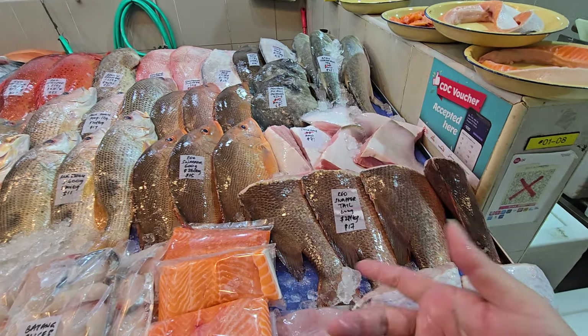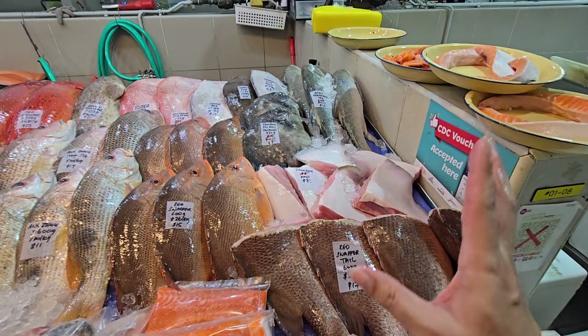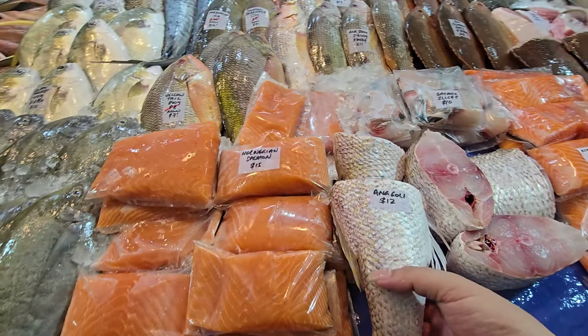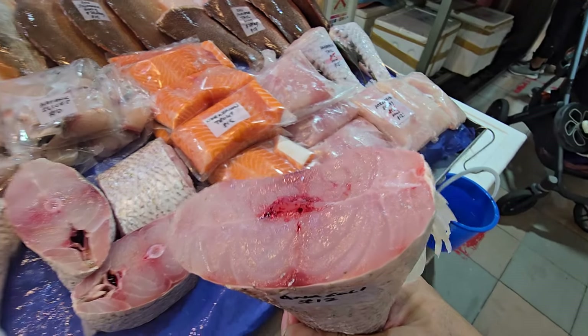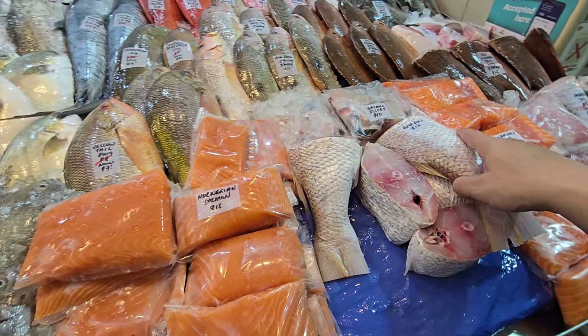Stingray: last few pieces of Xiao Chuan small stingray — the meat is very tender, more expensive but worth it. Today's offer: was $8, now $7 each. Six pieces left only. Norwegian salmon fillets: $15. Norwegian trout fillets: $15. Batang slices: one pack 220–250 grams, $10. Anggory: tail or meat section available — beautiful, the meat is very nice. You can steam or pan fry it.